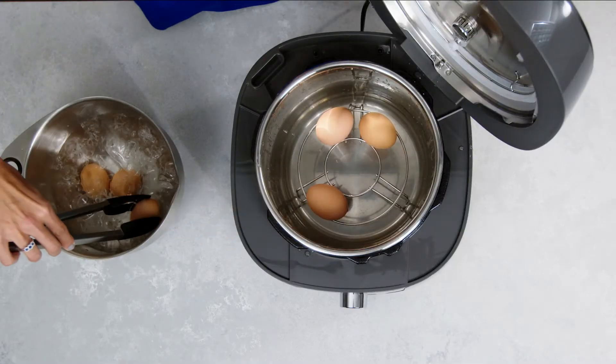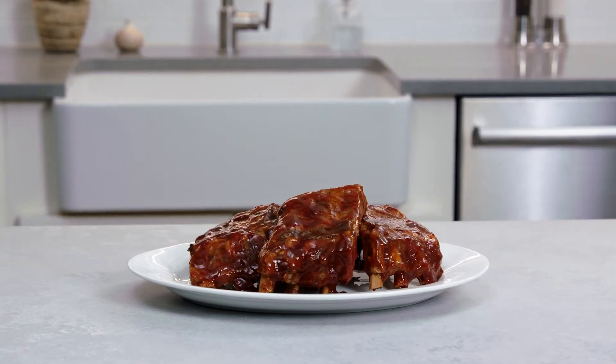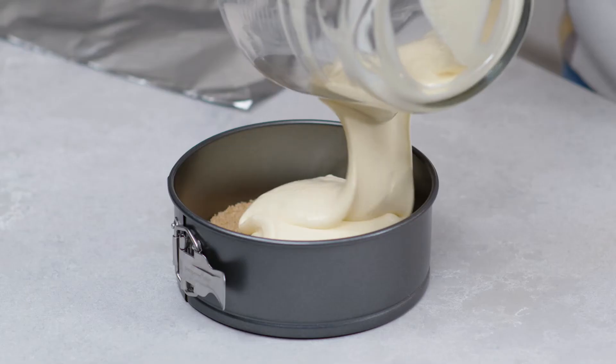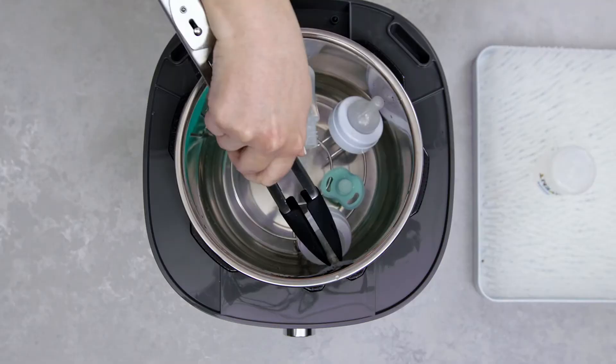We've included 11 preset functions: Custom, egg, poultry, beef pork, seafood, white rice, beans, whole grains, dessert, steam, and sterilize.